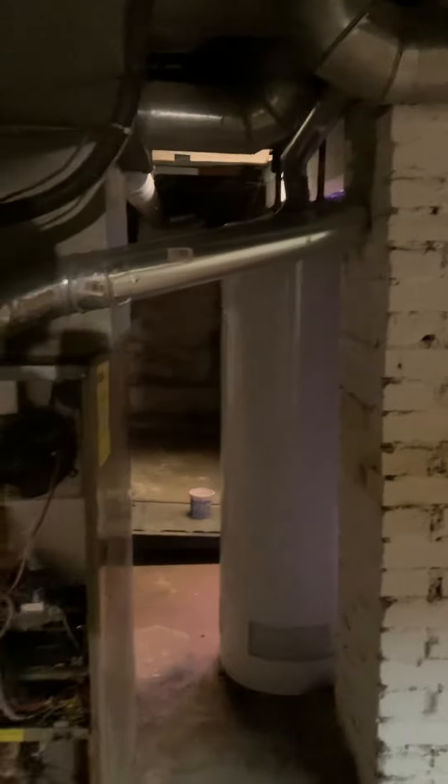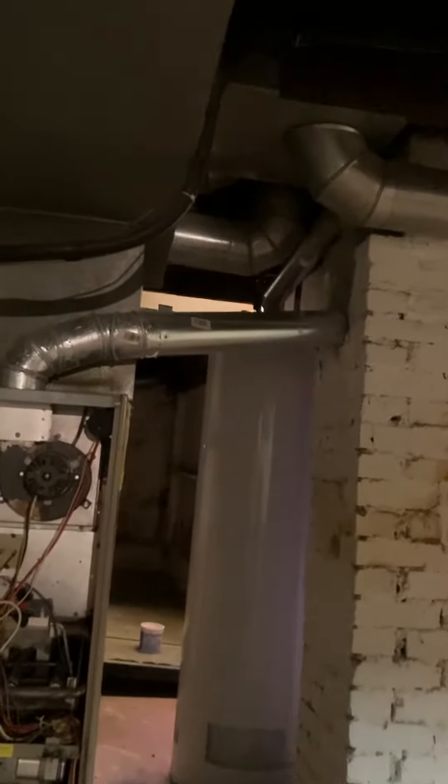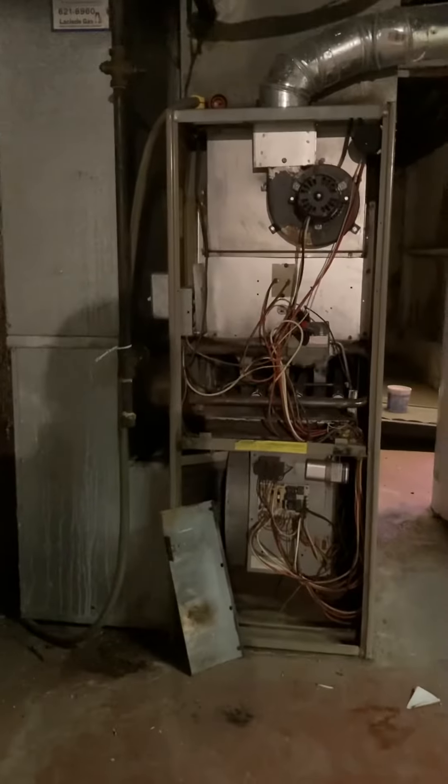I'm not seeing any evidence of a liner, so I know we'll be dropping a liner down. It's a two-story house, and we'll pull it through and feed the water heater at the same time.